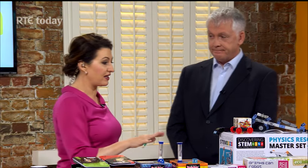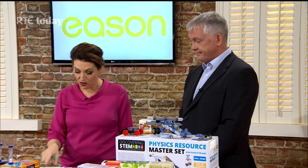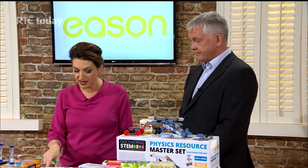Welcome back to the show. It is Science Week and Eason have a huge range of science-focused products that show that science and fun aren't mutually exclusive. We're joined now by Niall Lanigan from Eason who's going to take us through some of these fantastic pieces. Coming up to the festive season and Christmas, these are really good educational products ranging from £7.99 to £16.99.